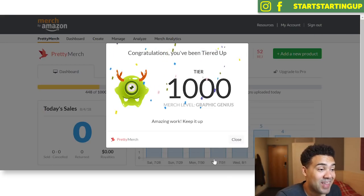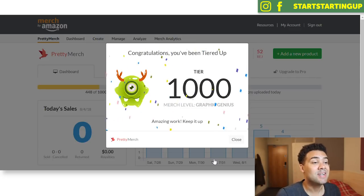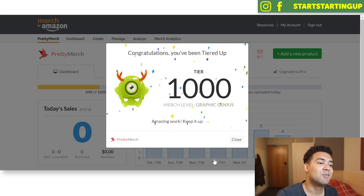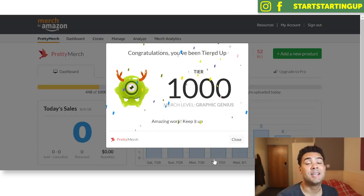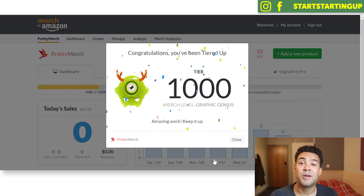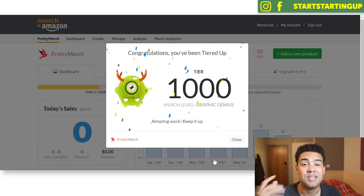There we go, I'm at tier 1000. Yeah, I made it. Tier 1000. Congratulations, you've been tiered up — Tier 1000, Merch level graphics genius. I already knew I'd been tiered up because I logged in on my phone earlier, but I wanted to log in on my computer, get this cool message, and share it with all of you.